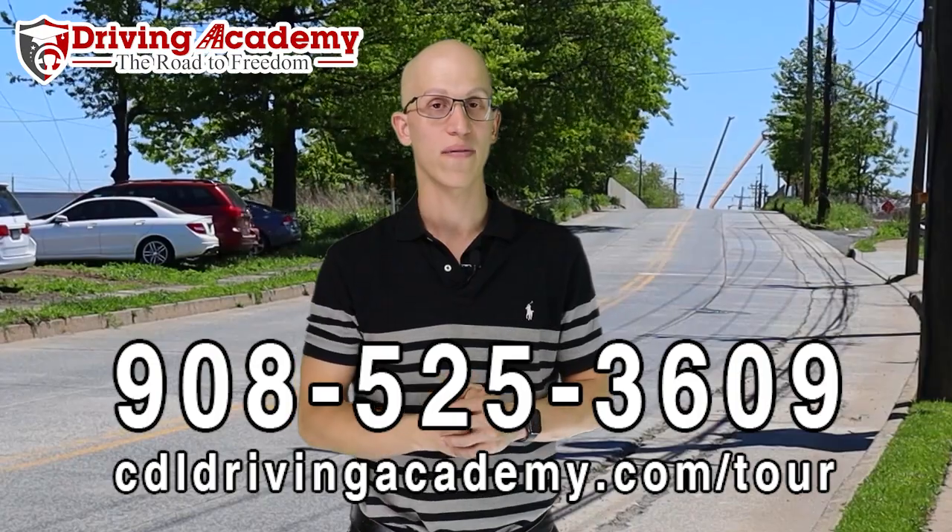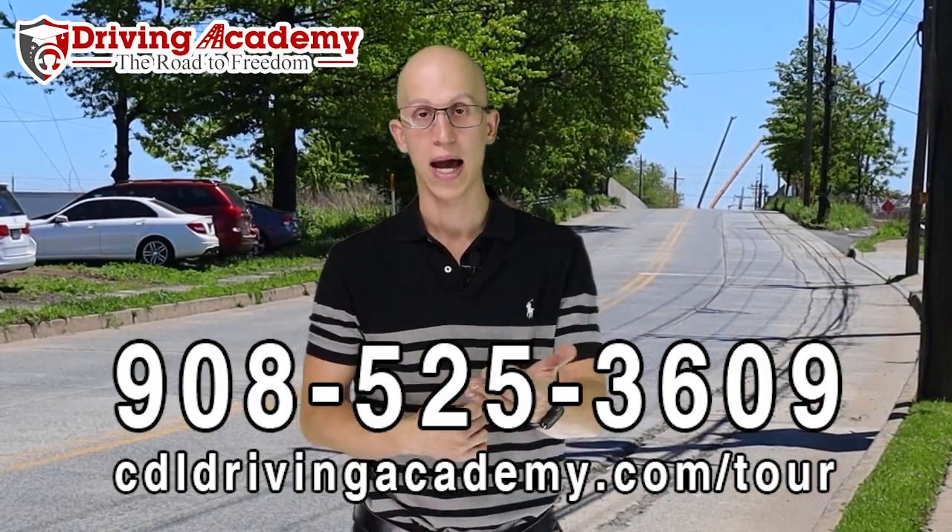We understand the pre-trip inspection is very confusing and hard to do on your own, so that's why we're here to help, no matter what state you're coming from — Driving Academy has accepted students from pretty much every single state. Give us a call at 908-525-3609 and we can explain exactly how our process works. As a third-party testing site, once you pass the test with us, you go back to your local DMV in New York to pick up your actual CDL license, just as if you took the test in New York itself. There's no shady business — everything is fully legit, and we've done it with hundreds of students from New York already.